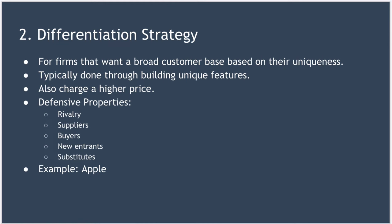In terms of defensive properties, the differentiation strategy can defend you against rivalry because brand loyalty along with uniqueness can prevent competitors from taking your market share. It can protect you from suppliers because your higher price means you're better able to absorb cost increases. It can protect you from powerful buyers because they have limited scope to force price reductions — they can't get what you offer elsewhere. It can protect you from new entrants, as brand loyalty combined with uniqueness stops customers switching. And finally, it can protect you from substitutes for the same reasons.